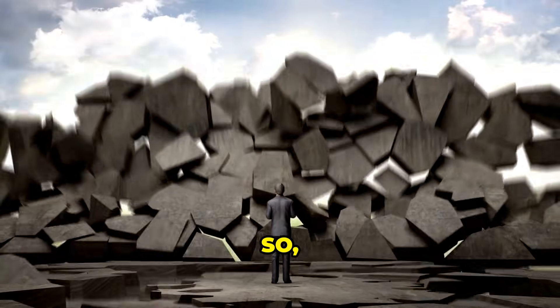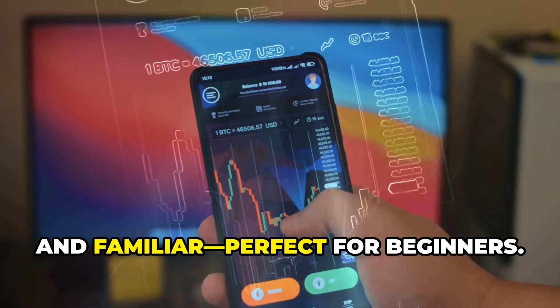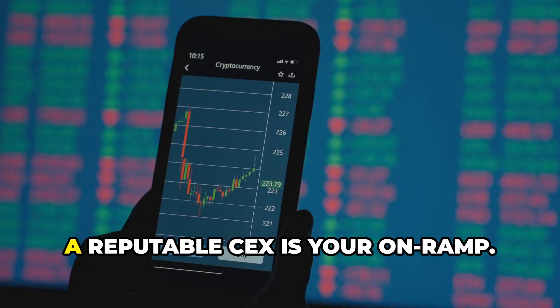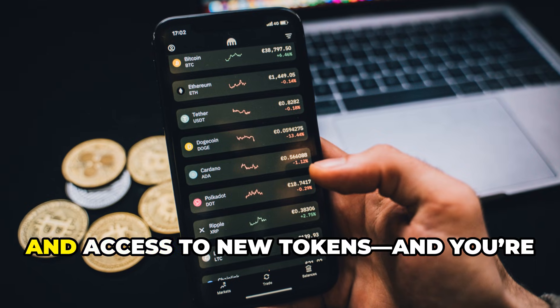So which should you choose? If you're new, start with a CEX — it's easy, safe, and familiar, perfect for beginners. Want to buy and hold Bitcoin or Ethereum? A reputable CEX is your on-ramp.